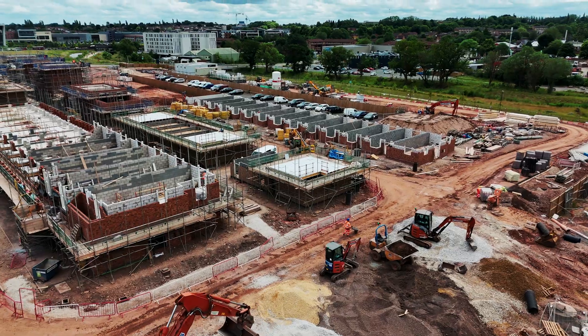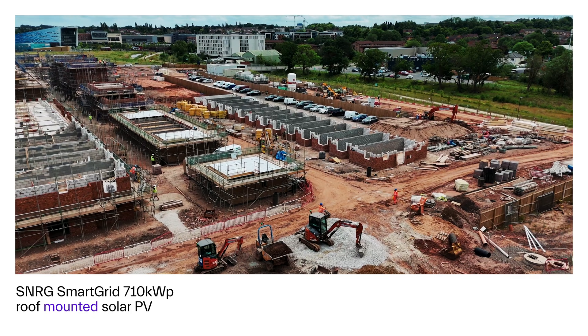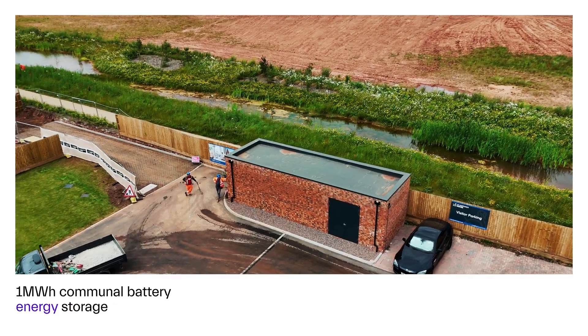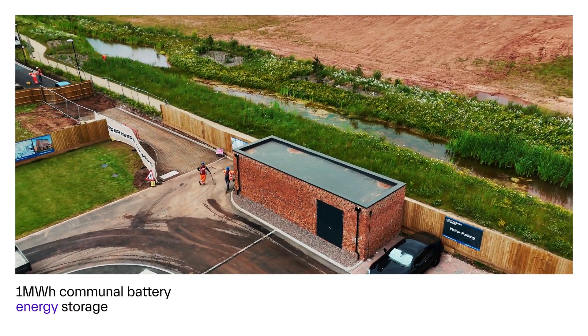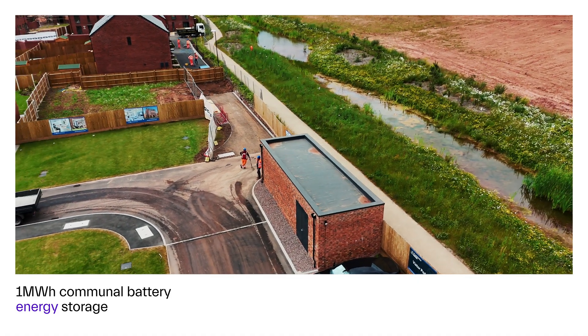The Synergy smart grid will provide up to 710 kilowatts peak of roof-mounted solar photovoltaic power. Additionally, they're introducing up to one megawatt hour of communal battery energy storage spanning across all properties in the development.